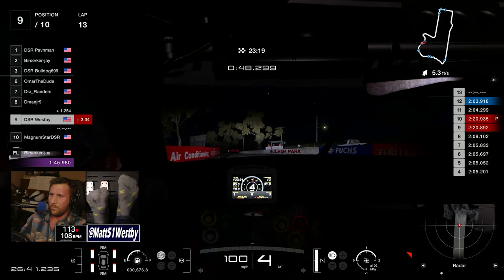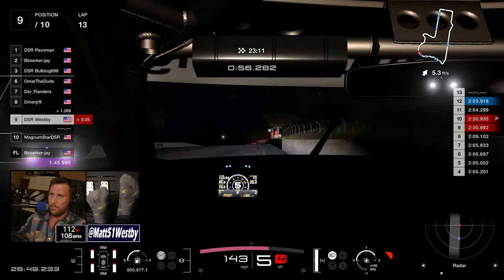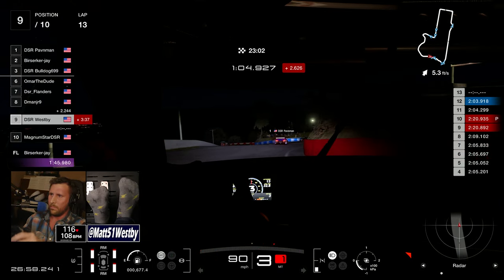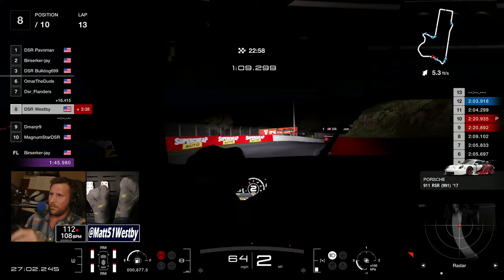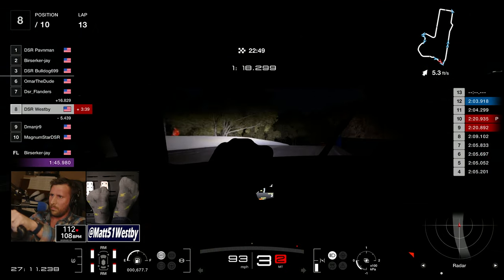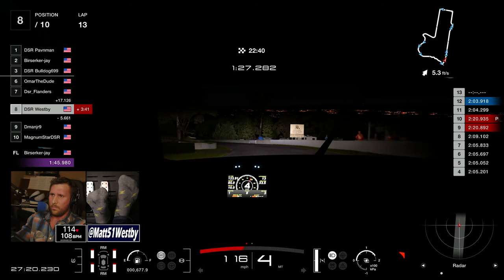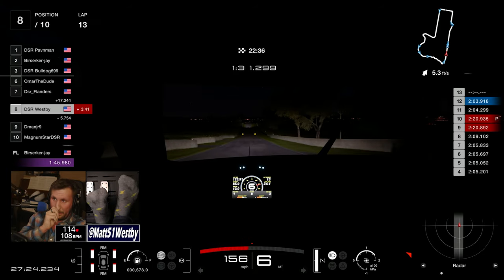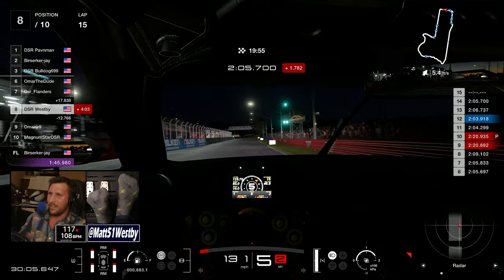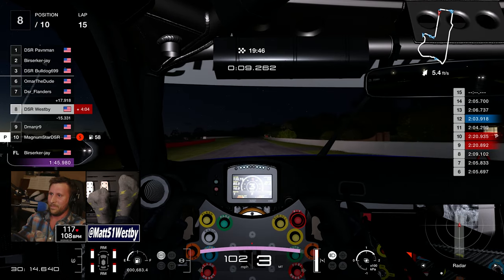Junior manages to shove it up on the inside — a great pass. I'm trying to keep him in sight; I've got plenty of fuel and tire to keep going. But behind me, Pavin is in the lead and is my teammate, so I pull over and let him by. Then Junior has a massive mistake, gaining about four-and-a-half seconds worth of penalties, so now I'm just trying to keep up with Flanders, who is well up the road.